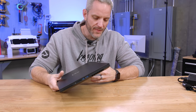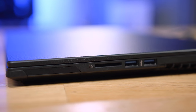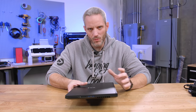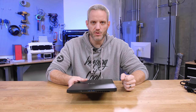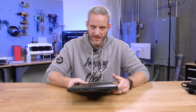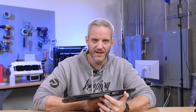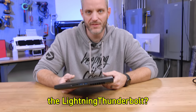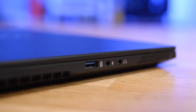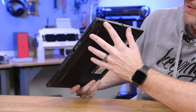One of the reasons this makes the perfect mobile solution is it has an SD card reader, which a lot of laptop companies are now dropping. Please don't follow Apple — PC brands, you don't need to drop all the ports, USB, or SD card readers. You don't like living in Dongletown? There's USB-C, Thunderbolt, two USB 3.0 full-size ports, another full-size USB on the other side, a 3.5mm headphone and microphone jack, and a Kensington lock.